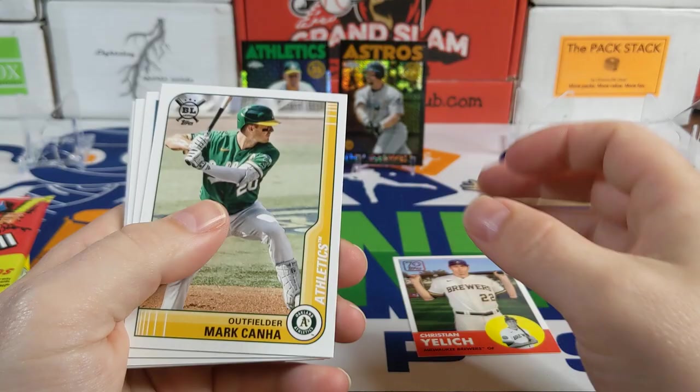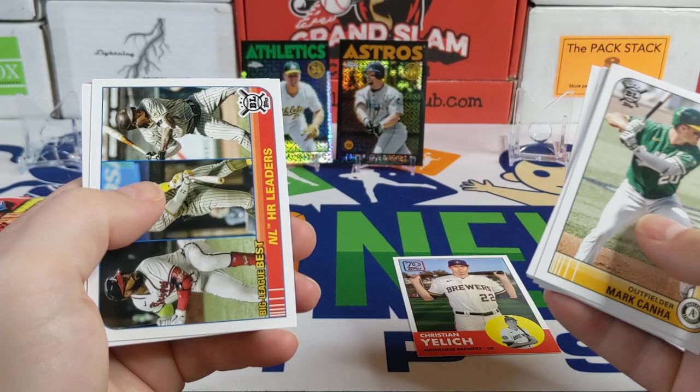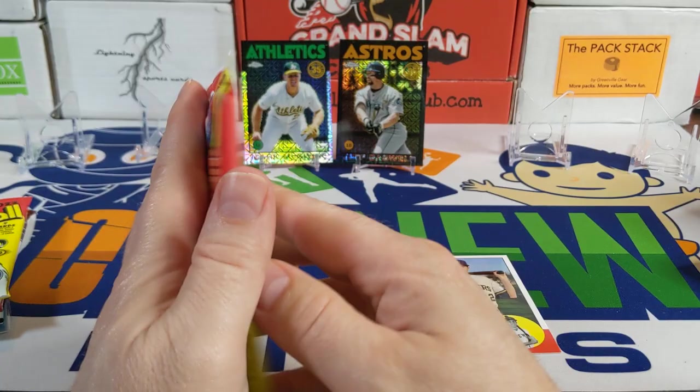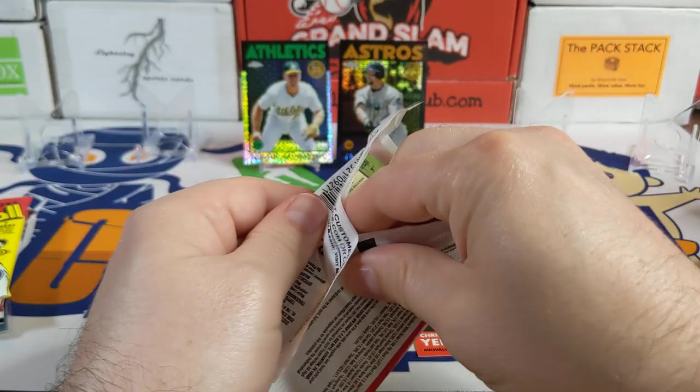Seems like my packs haven't been doing very well lately. There's a nice Nick Madrigal rookie card, Mookie Betts, another Christian Yelich — orange parallel. Moving on to the 2020 Heritage High Number pack — pretty much Luis Robert or bust.